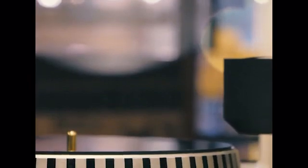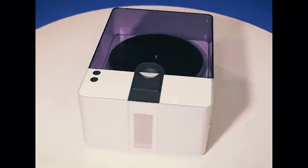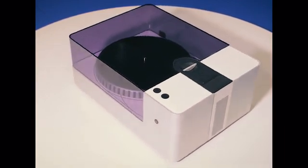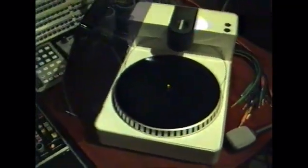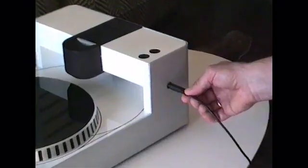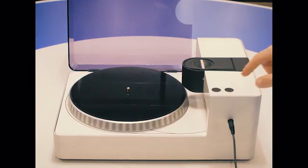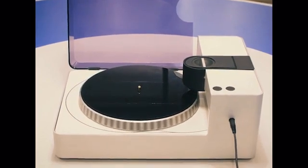Today introducing the PhonoCut home vinyl recorder. With this small machine, finally anyone can make quality records at home in full stereo and real-time, without any technical background, just following three simple steps: place the vinyl plank on the turntable, connect the machine to the music input of your choice, and press the start button to start cutting your sound waves into grooves in real time.